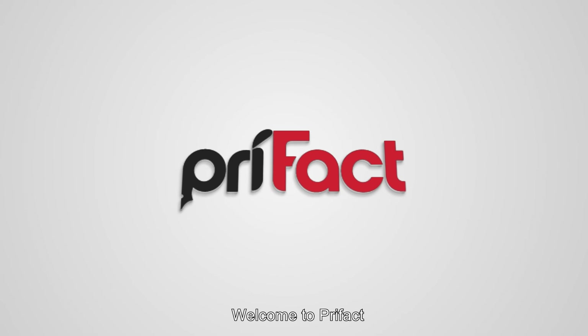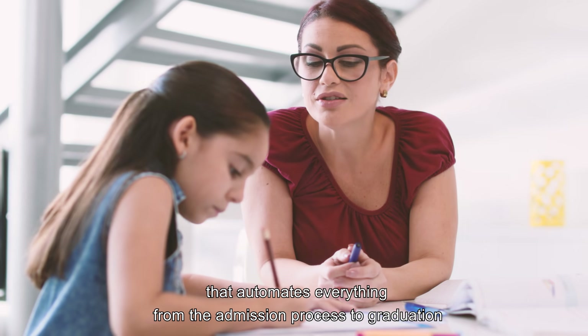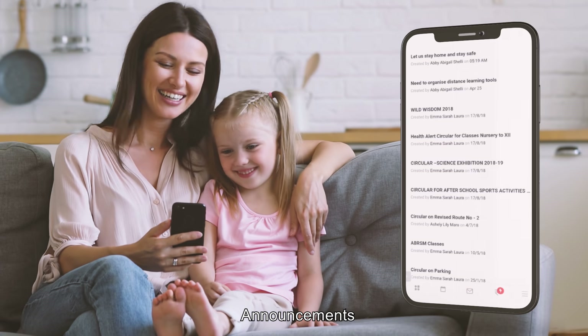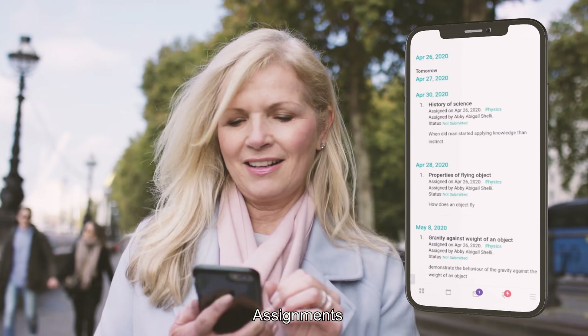Welcome to Pryfact, a full-featured student management system that automates everything, from the admission process to graduation and all else in between. Announcements, examinations, assignments, and performance reports —